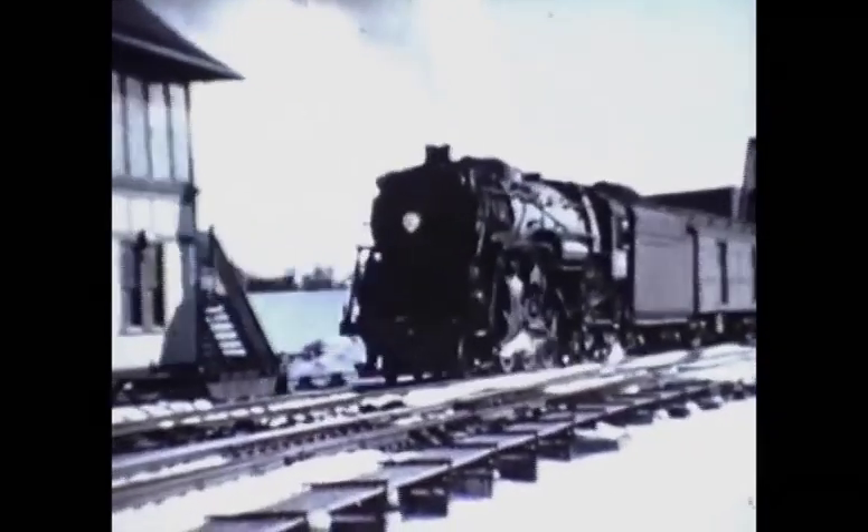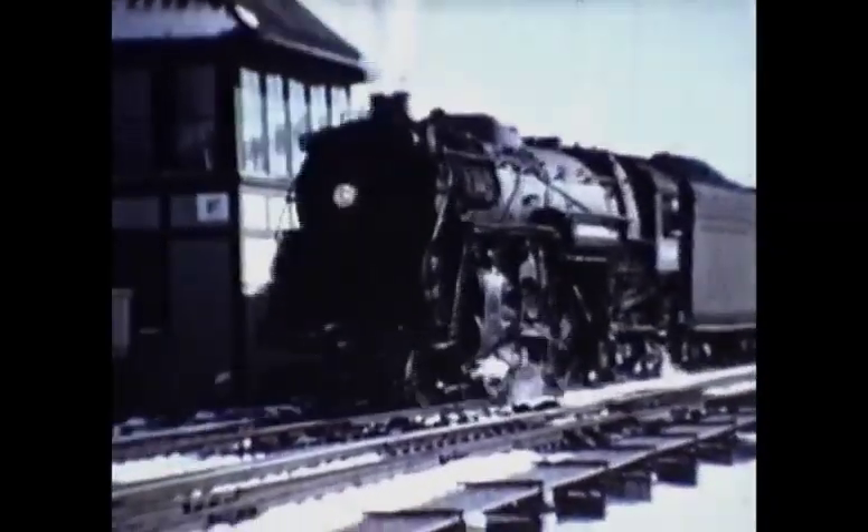Finally, we get a look at the wooden clapboard structure that was Tower F. This is yet another TH&B train that's just come up from the Niagara branch, and is about to stop at the Black Rock station before heading into Canada.